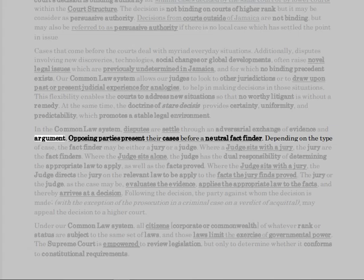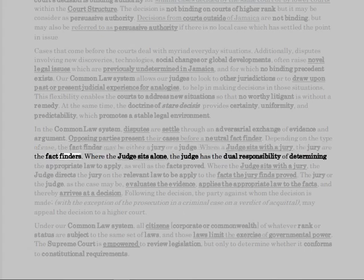In the common law system, disputes are settled through an adversarial exchange of evidence and argument. Opposing parties present their cases before a neutral fact finder. Depending on the type of case, the fact finder may be either a jury or a judge. Where a judge sits with a jury, the jury are the fact finders.